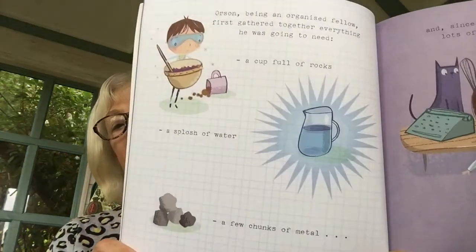Orson, being an organised fellow, first gathered together everything he was going to need. A cup full of rocks, a splosh of water, a few chunks of metal and, since everyone knows that you need lots of empty space for a planet, he gathered as much nothingness as he could. Here's all the things that he needs.